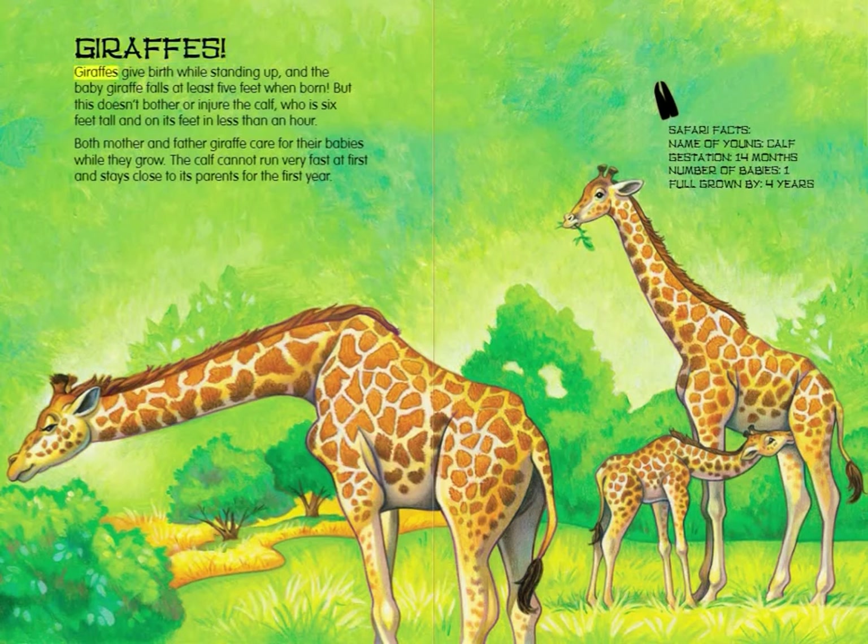Giraffes. Giraffes give birth while standing up, and the baby giraffe falls at least 5 feet when born. But this doesn't bother or injure the calf, who is 6 feet tall and on its feet in less than an hour. Both mother and father giraffe care for their babies while they grow. The calf cannot run very fast at first and stays close to its parent for the first year. Giraffe Safari Facts: Name of young — Calf. Gestation — 14 months. Number of babies — 1. Full grown by 4 years.